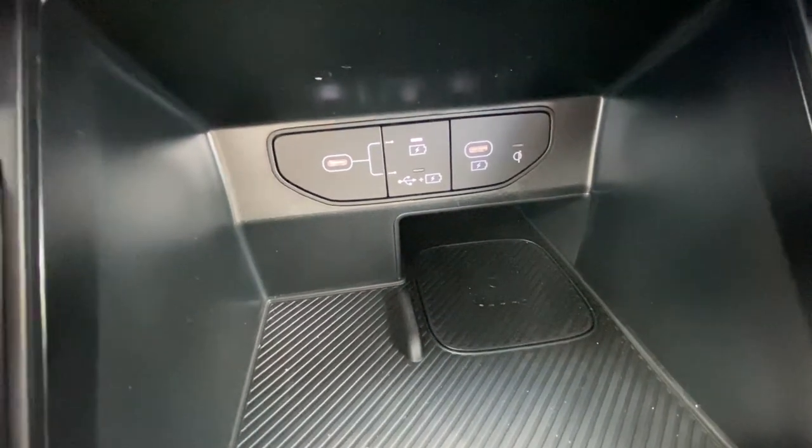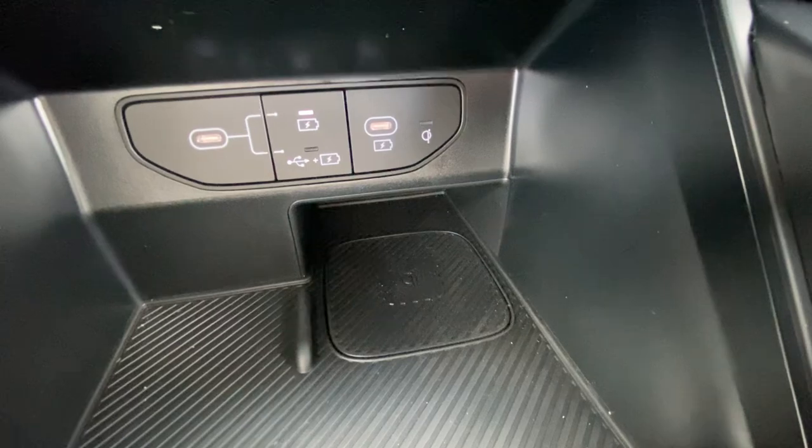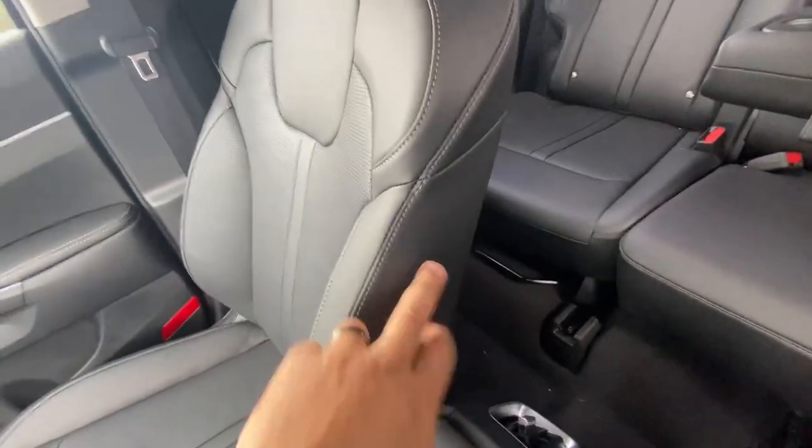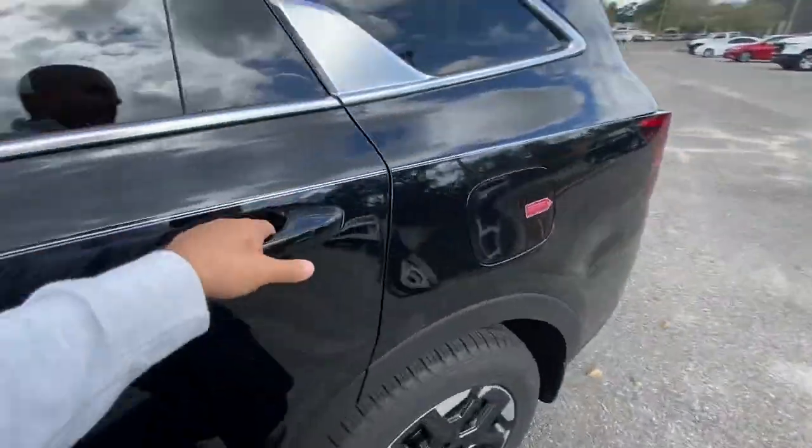We got visibly three up front. One is a wireless charger, right there. We got two Type-C's up front for the driver and passenger. So we got three up front.